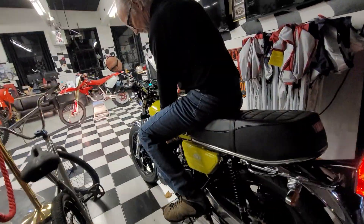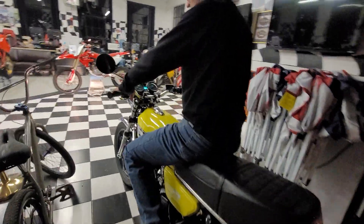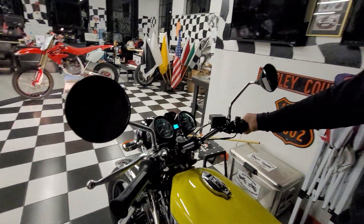Very rarely does a bike exceed my expectations. This sets a new standard, Billy. It doesn't just exceed my expectations — it sets a new standard for what I need to expect of an RD. How many excuses? Zero. No excuses. Beautiful.